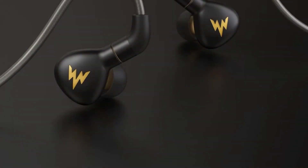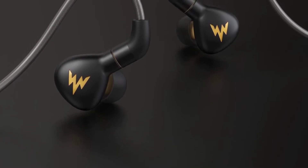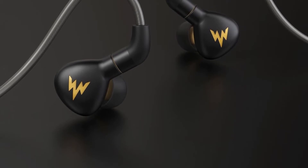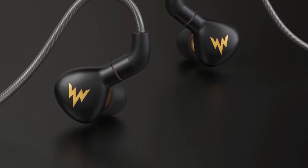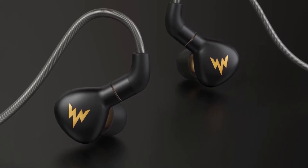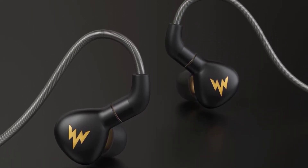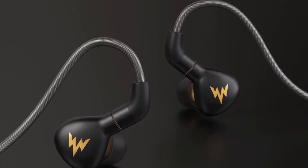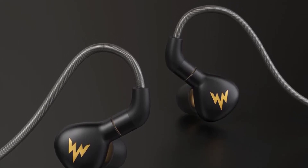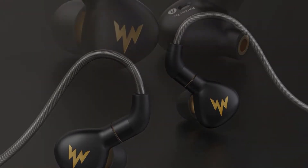Impedance 16 ohm, frequency response 20 to 40,000 Hz, cable length 1.2 meters, plug type L bending, color black. Package contents: earphone, ear tips. Elaborate and exquisite design — wide bandwidth with higher resolution. We choose the higher cost OCC cable for better material, better quality. Connector 3.5mm, control button yes, active noise cancellation yes.